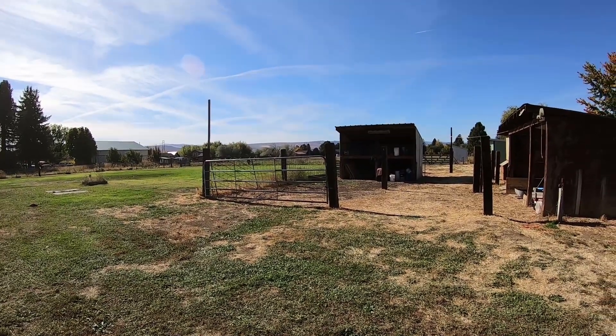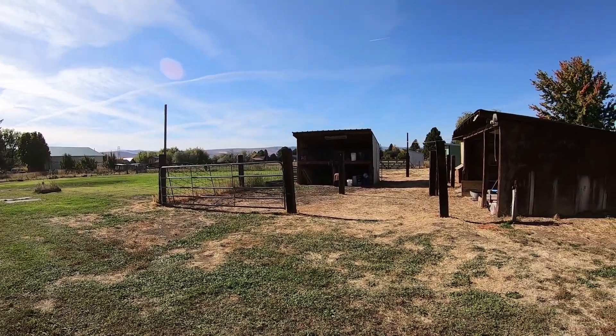I could cry just looking at this because this is a dream come true. It's incredible. We're loving it — I've probably said that a bunch of times.